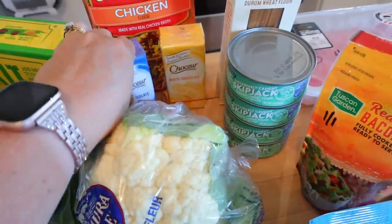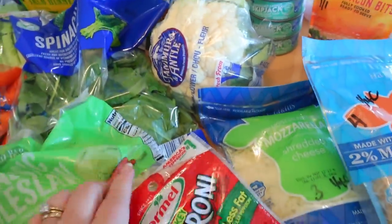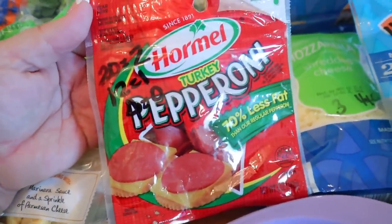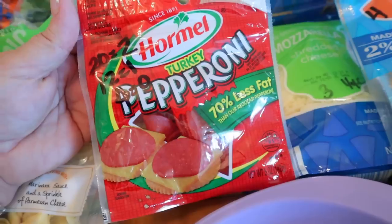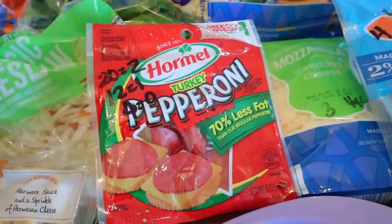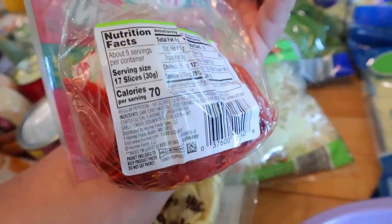He hasn't tried the white chocolate ones yet — I just noticed those today. I also got some cauliflower. I got some turkey pepperoni. You can have 20 slices for two points, or 12 slices for one point. If you just wanted four slices — maybe for a real tiny mini pizza — four slices is zero points. If you're counting calories, it's 70 calories for 17 slices.